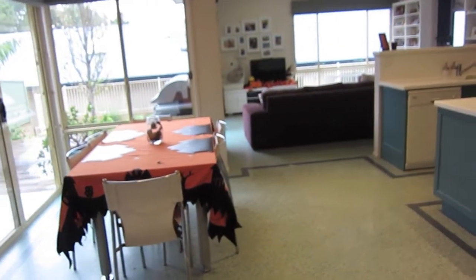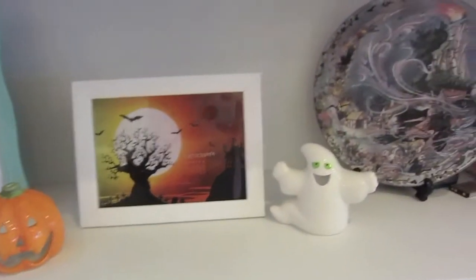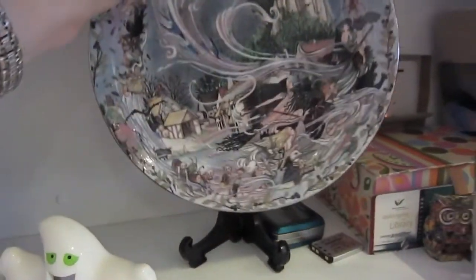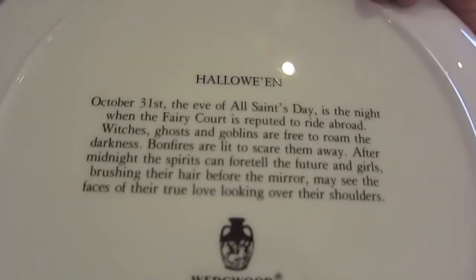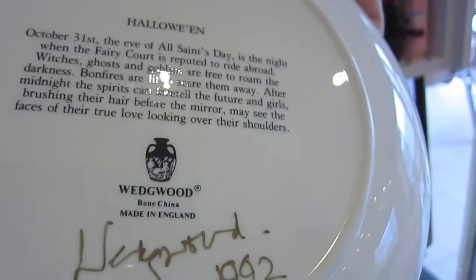And then into the kitchen. My desk has got a few little things. My favorite Halloween plate that I got many years ago now — isn't it lovely? It's a Wedgewood design. It talks about Halloween. I think it's just lovely.